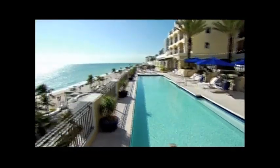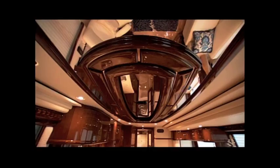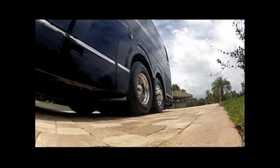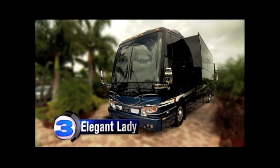Think of the finest vacation where everything is at your fingertips. But our next mega RV is better — state-of-the-art automation, more TVs, finer finishes. Best of all, it goes wherever you want. Coming in at number three: Liberty Coach's Elegant Lady.